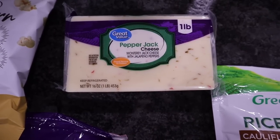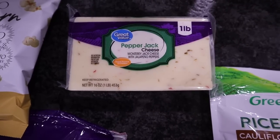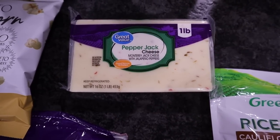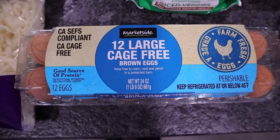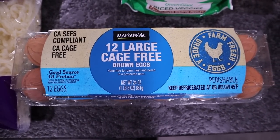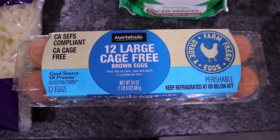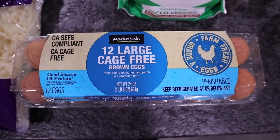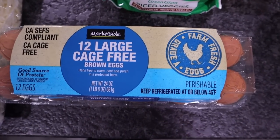Chris also wanted some pepper jack cheese — he just cuts it into cubes and snacks on it. This is the one pound. Speaking of shortages, I should have stocked up on the Vital Farms eggs when I found them last time because now they are no longer in existence at my store. I got the Market Side 12 large cage-free brown eggs. Hopefully they'll have the Vital Farms back in soon because they're our favorite.